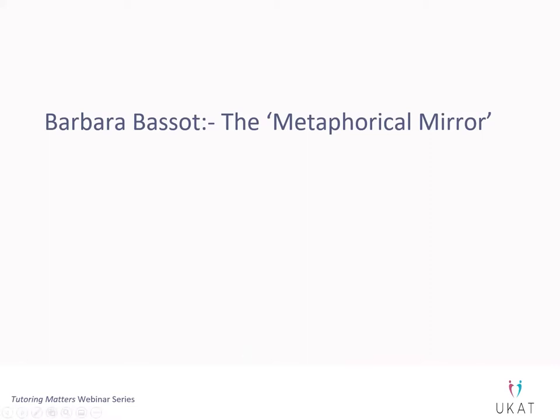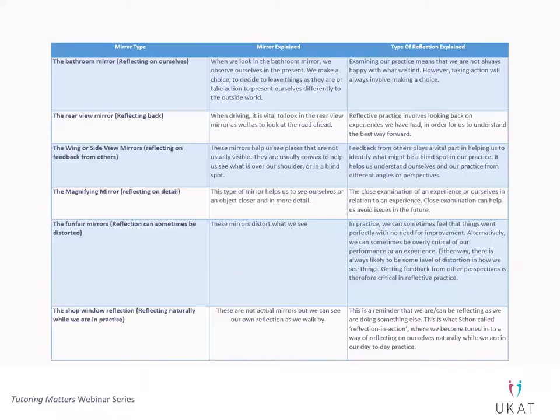I don't know if any of you know about Barbara Bassow — this is something we can perhaps utilise with our students. She created the metaphorical mirror, and I love it. I absolutely love these mirrors. I love the way she utilised different types of mirrors to show the different angles from which reflection can highlight things for us.